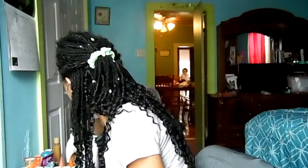Hey y'all, so today I'm just gonna be doing an everyday makeup. I was just getting ready and I was going to some stores with my grandmother, so I was just getting ready.